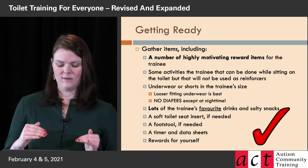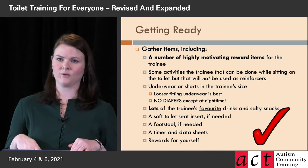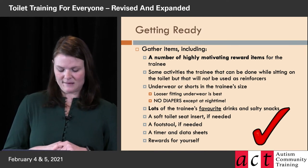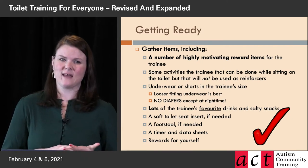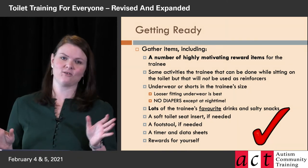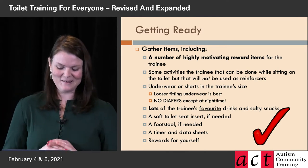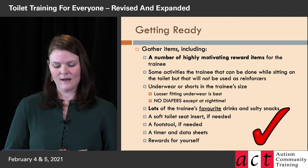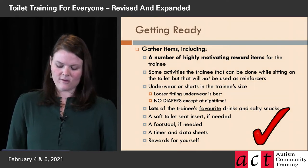A footstool is needed if they're at a height where their feet need to be flat — dangling feet are not good for 30 minutes over and over throughout the day. You definitely need a timer and data sheets. I'd actually recommend not using your smartphone's timer because then you might look at Instagram and miss that the kid peed — an old-fashioned kitchen timer is great. Data sheets need to be pre-printed and ready to go; they're available as a PDF to download.